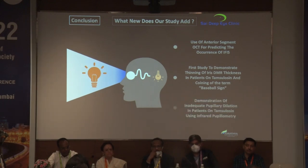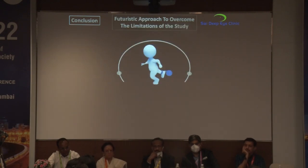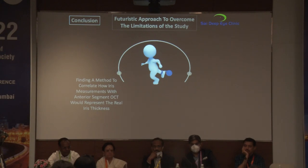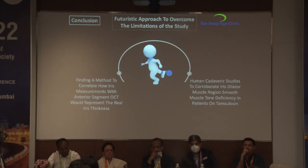The study also demonstrated inadequate pupillary dilation in patients on tamsulosin using infrared pupillometry. Clinically, knowing preoperatively that a patient will develop IFIS allows better preparation: creation of longer wounds, controlled hydrodissection, avoiding overfilling the chamber with viscoelastic, periodic decompression of the anterior chamber, and using low flow during phacoemulsification. Future work includes correlating iris measurements with anterior segment OCT for real iris thickness, and a human cadaveric study to corroborate iris dilator muscle smooth muscle tone deficiency in tamsulosin patients.